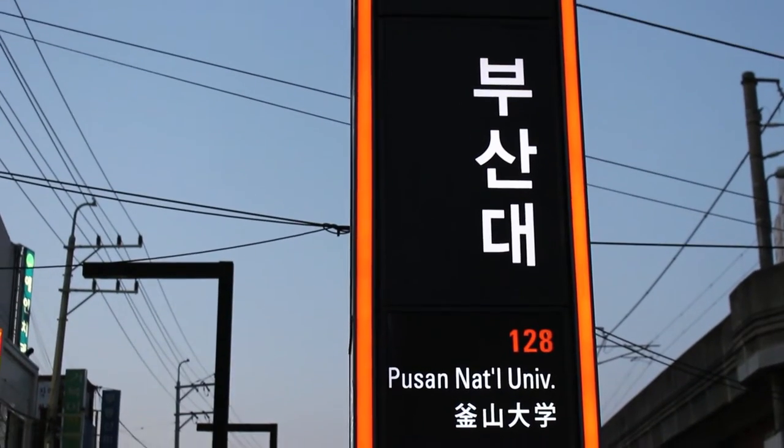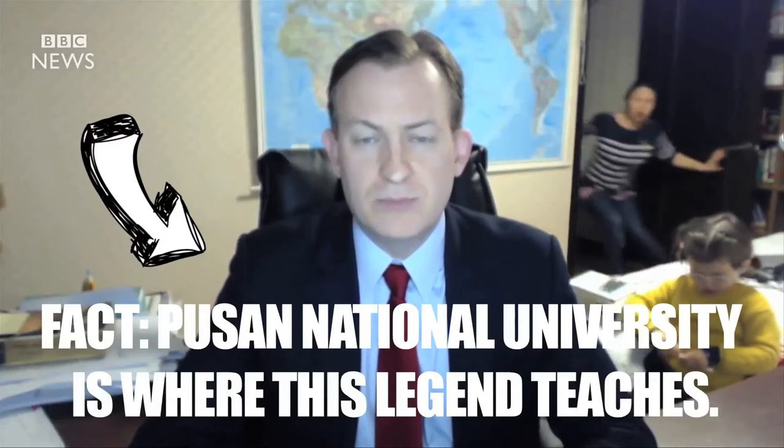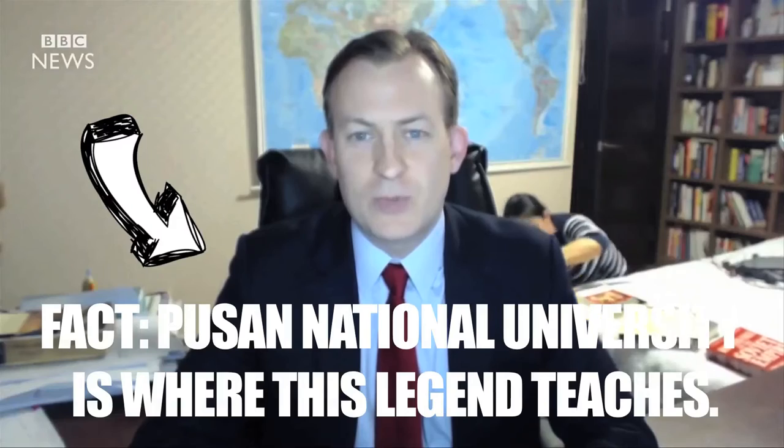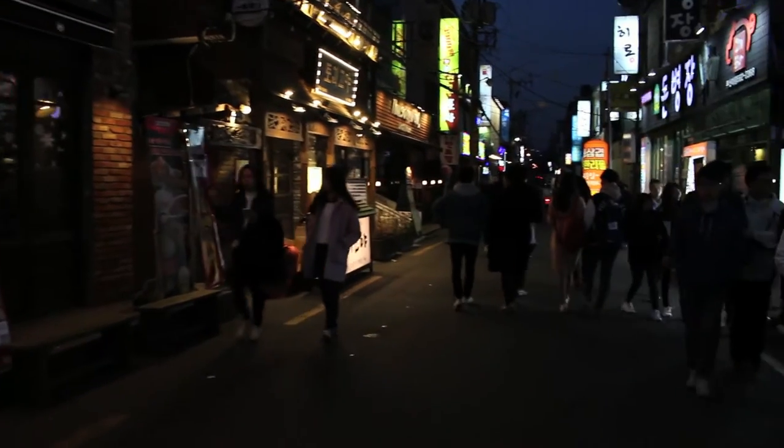He suggested that we go to this place near PNU, which is the Pusan National University here in Busan. It's a student area — there's lots going on, lots of really cool restaurants and cafes.